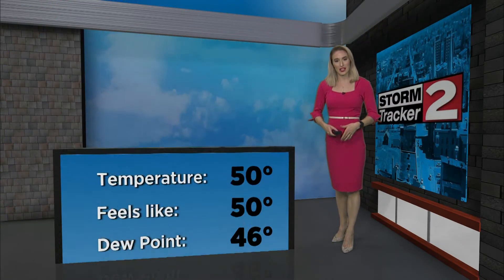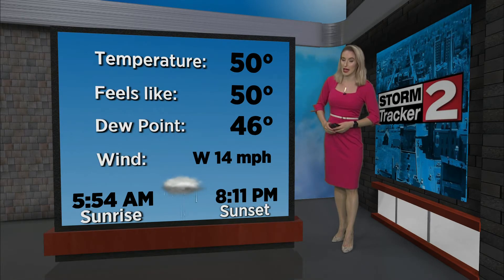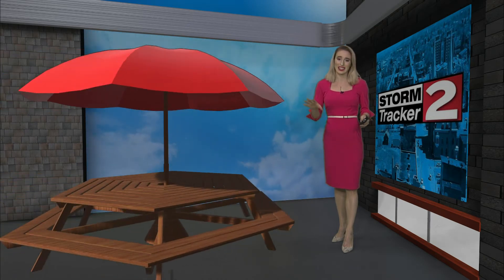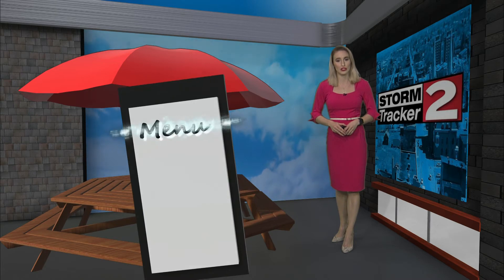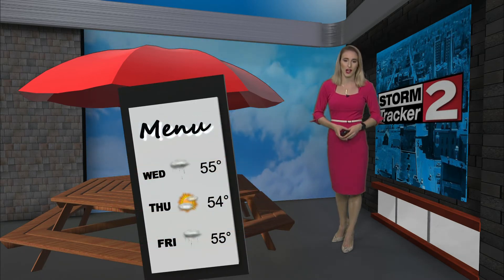Good afternoon everyone, I'm meteorologist Violet Skyber. Let's take a look at the current conditions for lunchtime. Temperature sits at 50 degrees right now and it's quite windy around 15 miles per hour, and we are also seeing some rain showers across the region. If you are heading out for lunch and wanted to grab a bite to eat outside, today is really not a nice day for it — you might want to keep your lunch inside. But tomorrow things change and it looks a lot nicer.